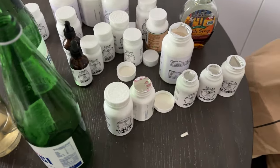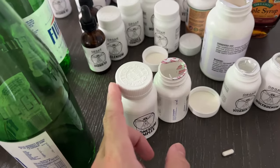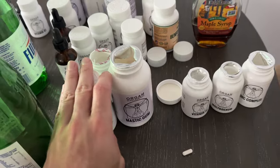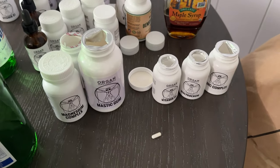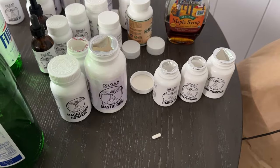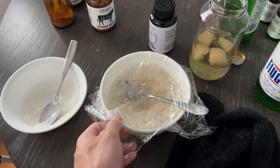Supplement-wise, I always take the same stuff: zinc, molybdenum, vitamin B1, magnesium, and also some mastic gum. This is everything I take to keep my gut in check and balance out the copper toxicity. It's been working very well over these past few months. We'll definitely do some blood work soon. Depending on how I feel, sometimes I'll have water kefir and water kefir grains, sometimes I don't.